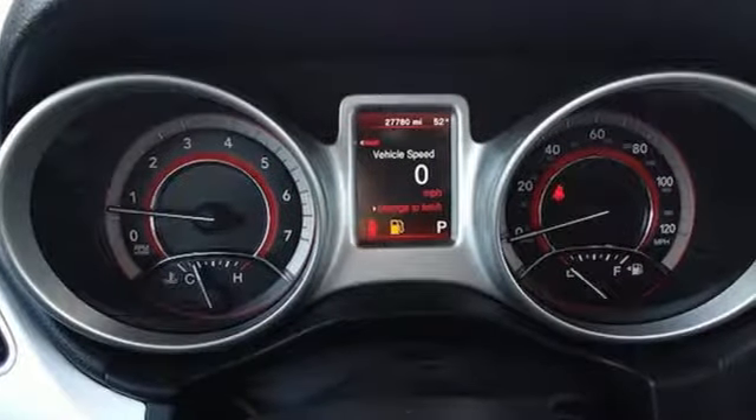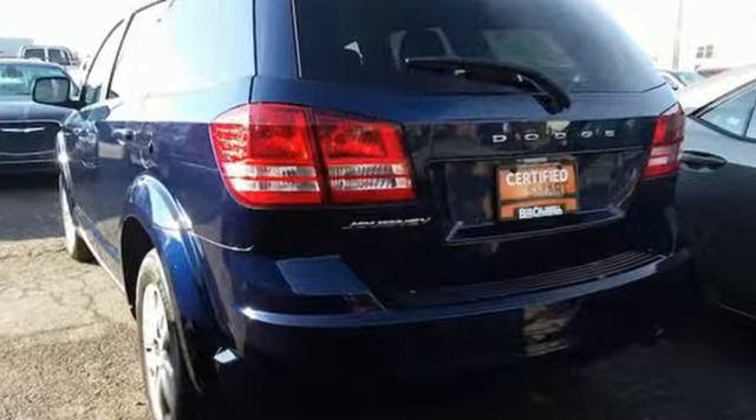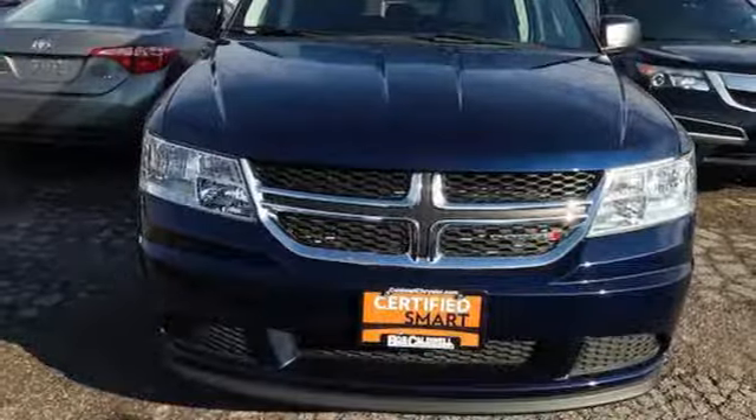For those seeking something smaller, or who simply refuse to buy a minivan, Dodge offers the Journey crossover. Dodge doesn't do middle of the road — leave average in the dust. There's even more to see in person; take it for a test drive today.